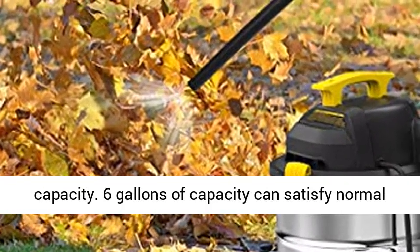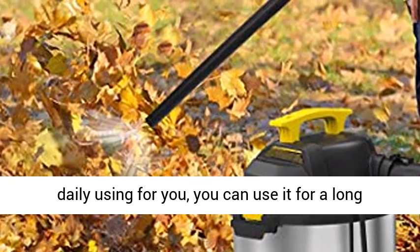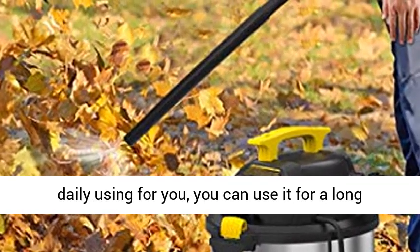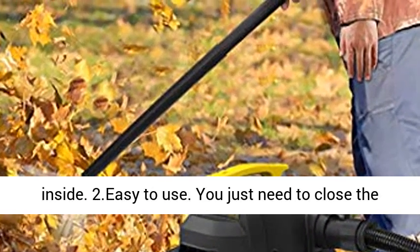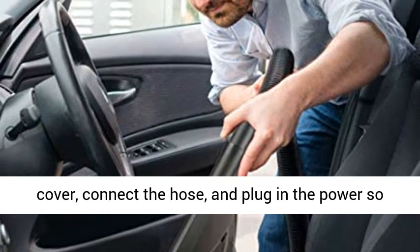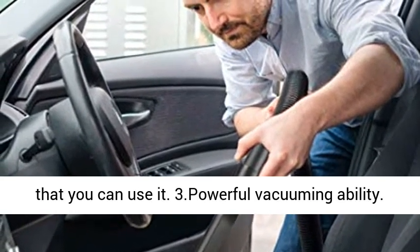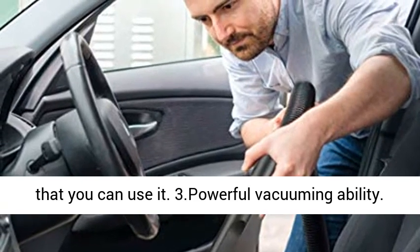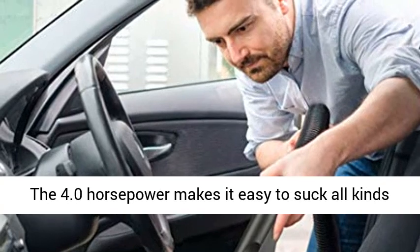Advantages: 1. Large capacity. 6 gallons of capacity can satisfy normal daily use, and you can use it for a long time without frequent cleaning of the trash inside. 2. Easy to use. You just need to close the cover, connect the hose, and plug in the power to use it. 3. Powerful vacuuming ability. The 4.0 HP makes it easy to suck all kinds of debris, garbage, and dirty water into the tank.